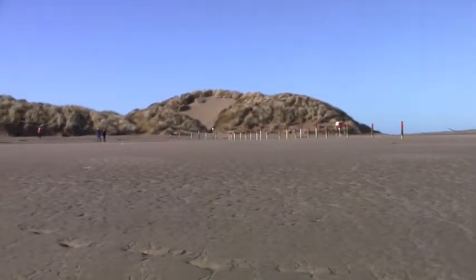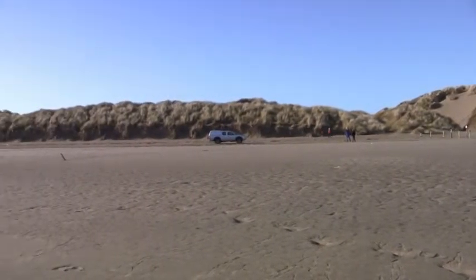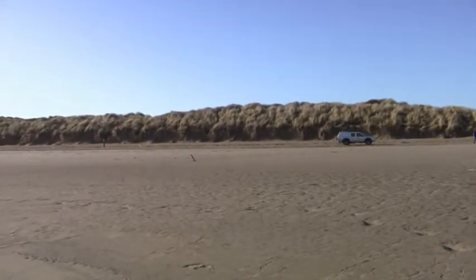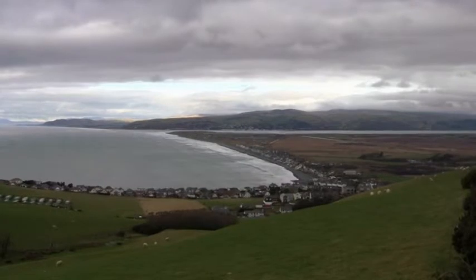All the salt marshes that we see here, the land behind including Cors Fochno — this wonderful raised bog that we have on the flood plain of the Dovey, one of the most important raised bogs in Britain — it's all protected by this dune and shingle ridge. These actively growing marram dunes are really important for wildlife.